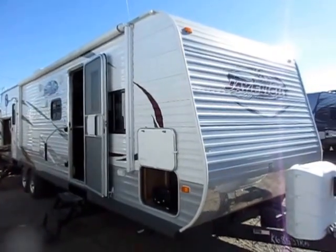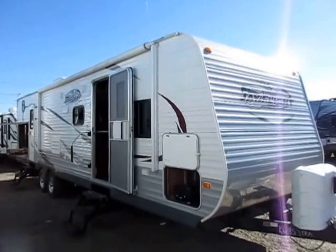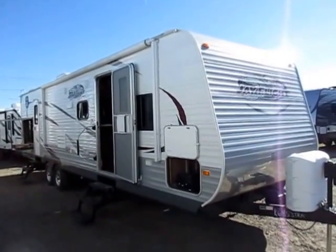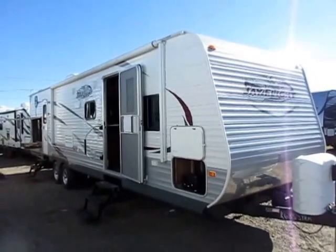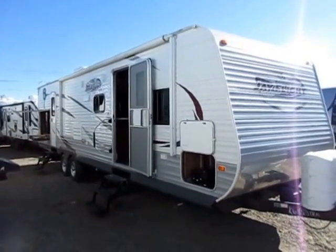Mom and dad bought it. They had it parked at a seasonal site, so this thing has not been towed and bounced down the road. They thought, oh man, the kids are going to come out, they're going to stay with us, they're going to have a great time. And then they didn't — the kids just didn't come out. So after less than two years, mom and dad swapped it out for an Eagle 338RETS here at Hallett RV of Coldwater, Michigan — big old couples camper.